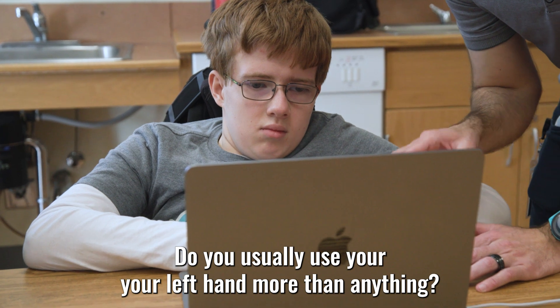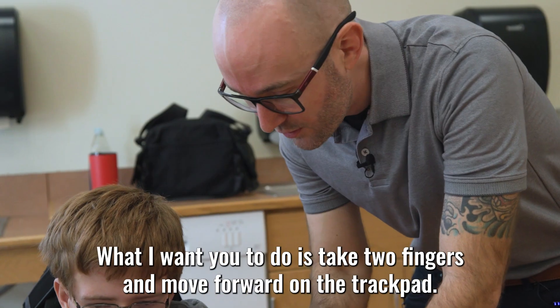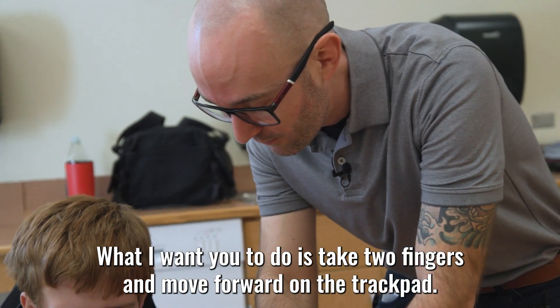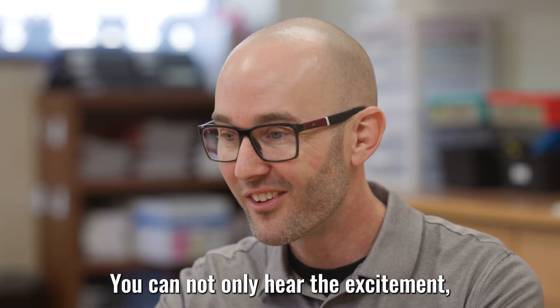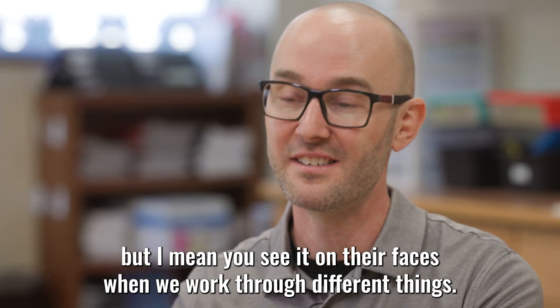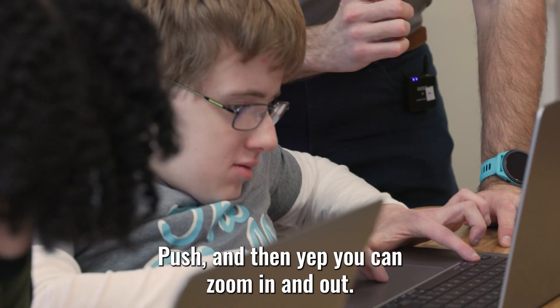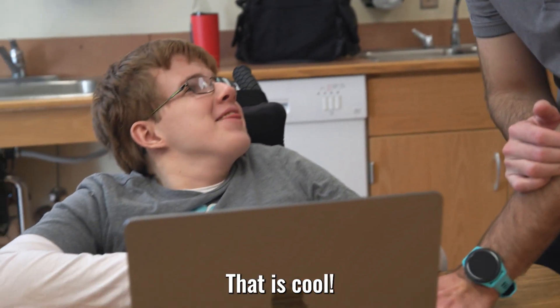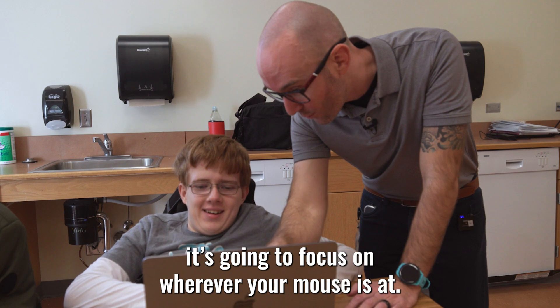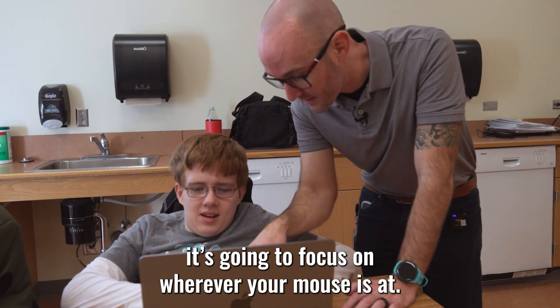You usually use your left hand more than anything. What I want you to do is take two fingers and move forward on the trackpad. You can not only hear the excitement, but you can see it on their faces when we work through different things. You can zoom in and out. Isn't that cool? And what it's going to do is focus on wherever your mouse is at.